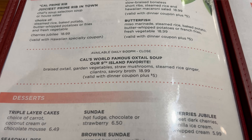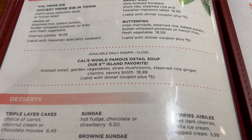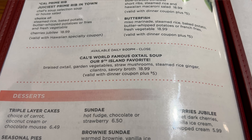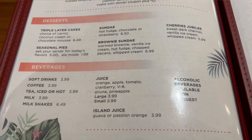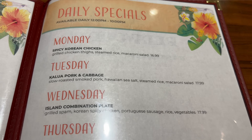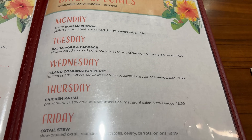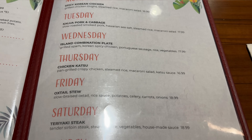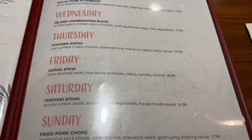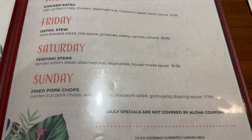Here is the world famous oxtail soup — this is what everyone talks about at the Market Street Cafe at the California. I think by nine o'clock we can get in on that. Desserts and beverages round out the menu. Daily specials run Monday through Sunday: Korean chicken, kalua pork, island combination, chicken katsu, oxtail stew on Fridays, teriyaki steak Saturdays, and fried pork chops Sundays.